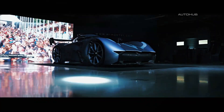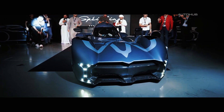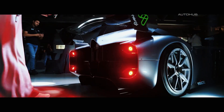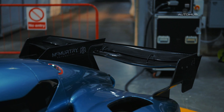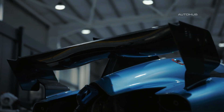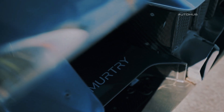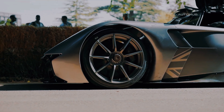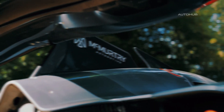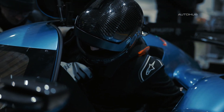The McMurtry Sperling is a fully electric, single-seater engineering marvel created by Sir David McMurtry, a British billionaire and renowned inventor. The project began in 2016, resulting in an ultra-compact carbon fiber body measuring just 3.7 meters in length, 1.78 meters in width, and 1.02 meters in height. Despite its modest dimensions, the cockpit comfortably accommodates a driver up to 2 meters tall and weighing up to 150 kilograms. Comfort without compromise.